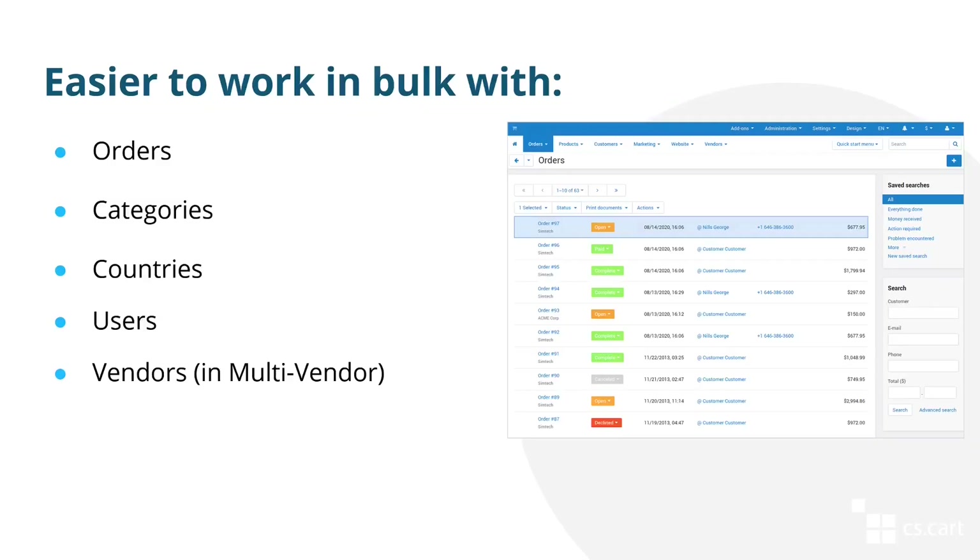In 2020 we also reworked the list of orders, categories, countries, users, and vendors in multi-vendor. We used the product list as an example, where you can select multiple items and context menus appear. These menus show what actions you can take on the selected entities. It's much more intuitive than looking for the gear button in the upper right corner, and it's also more convenient on mobile devices.